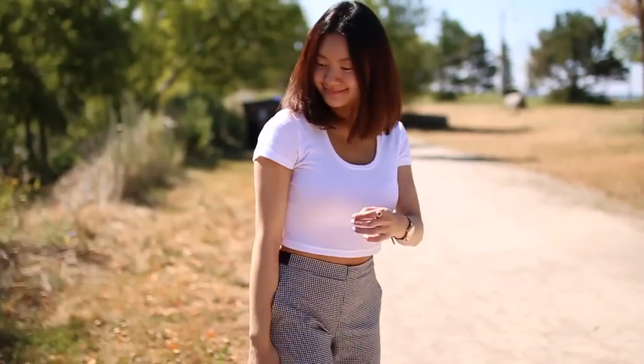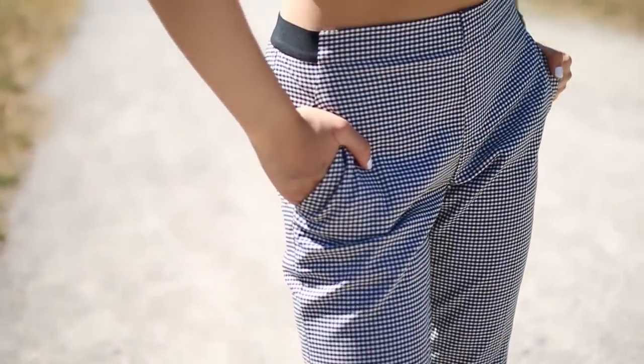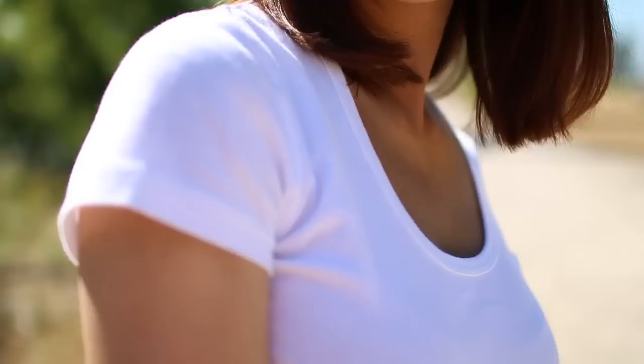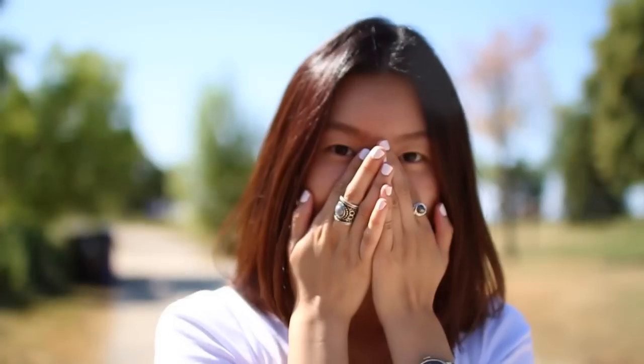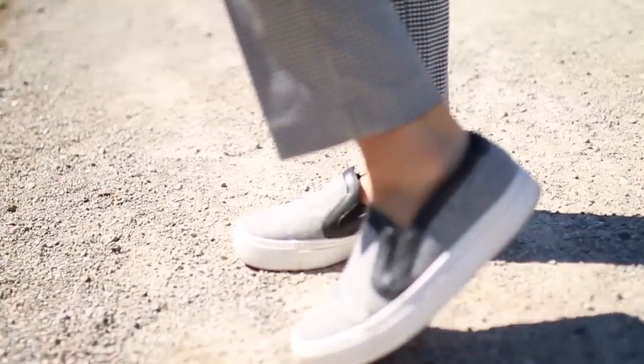This next outfit is a bit more dressed up. I'm wearing my gingham pants from Uniqlo, which I got in New York City, and I paired it with my white crop top from American Apparel. I have the same wings on, and my watch — which you'll see a lot in this video — is from Marc Jacobs. Lastly, for shoes, I'm wearing these slip-ons from Zara.